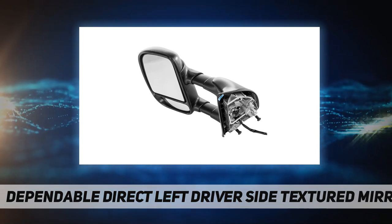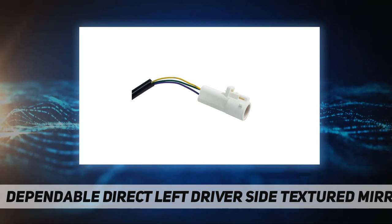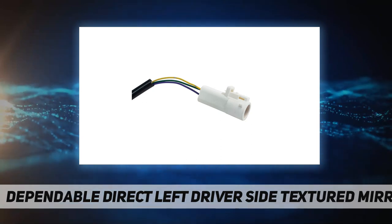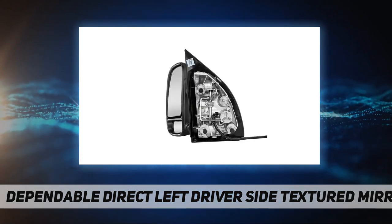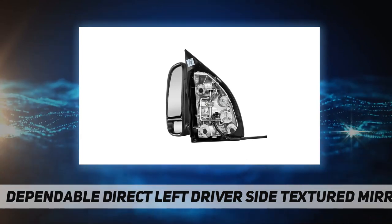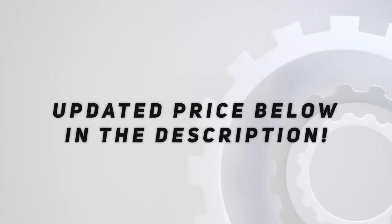Mirror features — location: driver side; color finish: textured; operation type: power; folding type: folding; tow mirror towing type: single swing; base type: plastic. Reference numbers: replaces parts link #F01320196, replaces OE #1C3Z17683FAA. Vehicle fitment: 1999 to 2003 Ford F250, F350 Super Duty. Check out the video description for updated price.